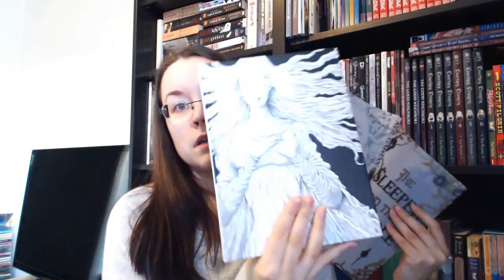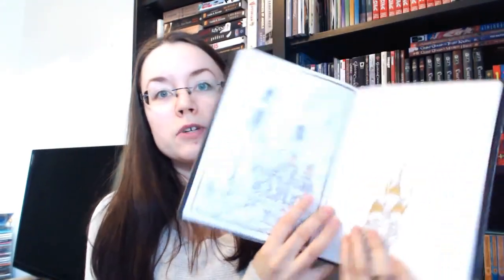The first one I already unboxed because I couldn't wait, and that was The Sleeper and the Spindle by Neil Gaiman, illustrated by Chris Riddle, and this is such a gorgeous book. I'd seen pictures of this on the internet and I saw that it was gorgeous, but it's even more gorgeous in person. I love the cover — it is sort of a see-through foil thingy with the text on it, and the book itself is just black and white.